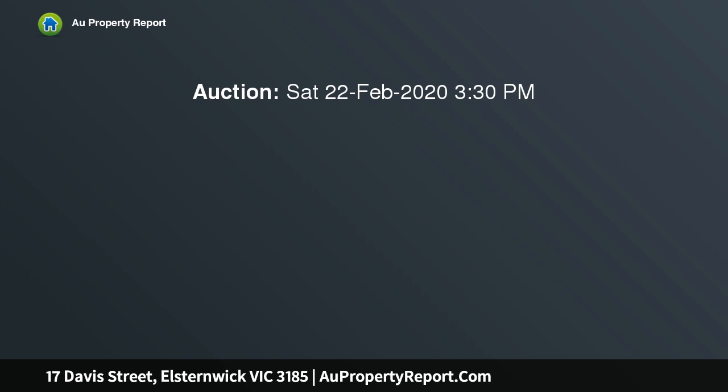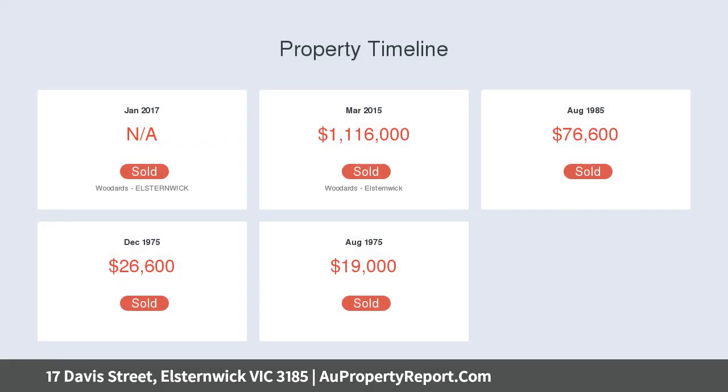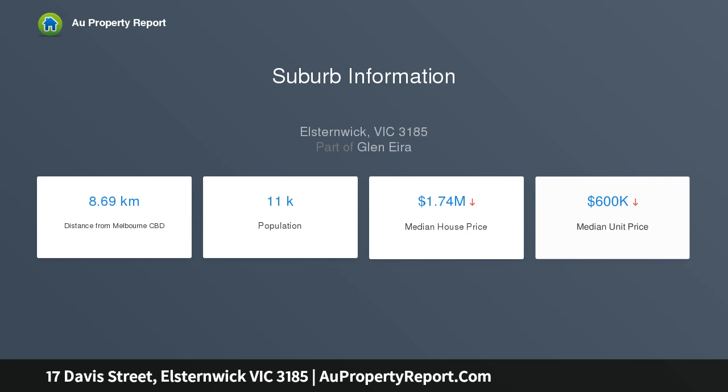Framed by a beautiful tranquil garden with water feature, the entrance hall beneath the soaring void flows through to a fitted study, light-filled dining area and premium door-made kitchen appointed with stone benches, Miele appliances and a butler pantry.